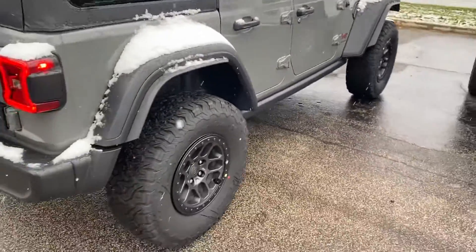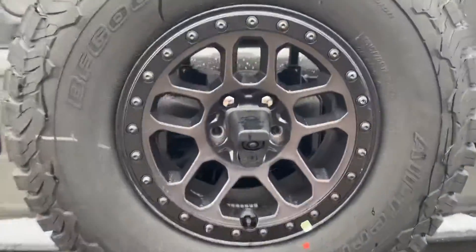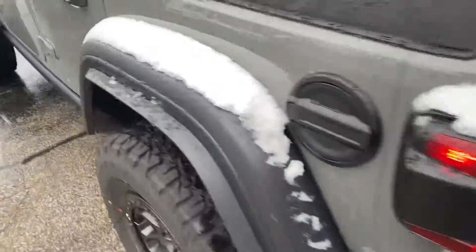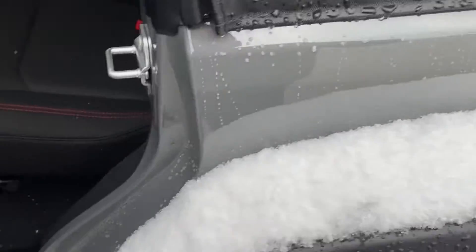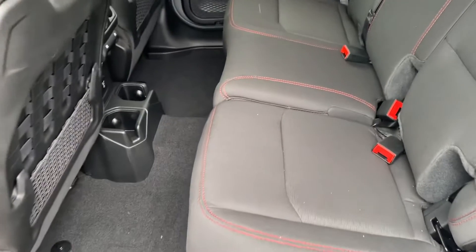We'll take a step around to the rear — you can see we have the full-size spare tire with the backup camera and the rear tow hook. Let's take a look at the back seat: plenty of leg room, and that custom red stitching with the Rubicon package.